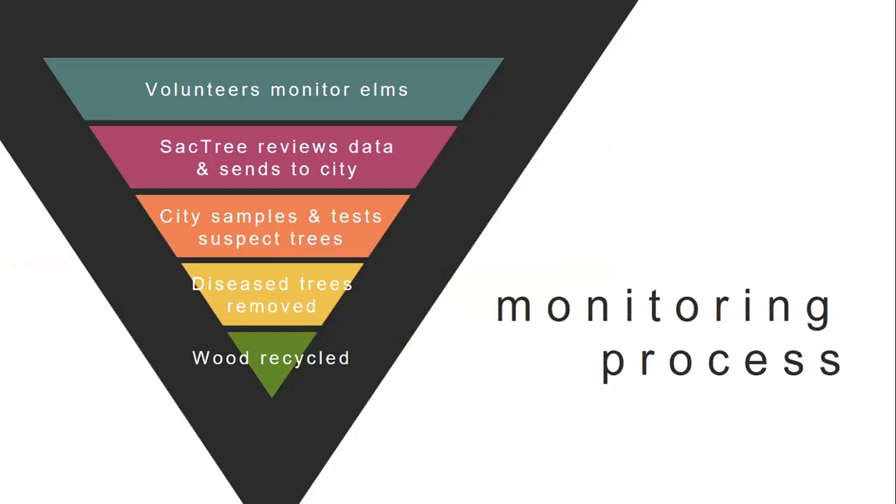So we've done a history, we've talked about why elms are the best, and now before we get into the science, I just want to briefly explain the STEP process as a whole. You take this training, become elm experts, and take all your newfound knowledge out into the streets of Sacramento to safely monitor our elms following social distancing guidelines. You'll use our mobile app to report trees you believe are showing symptoms of Dutch elm disease. We'll review those reports and photos, report symptomatic-looking trees to the city, who will inspect them and take samples if necessary to confirm. If a tree is confirmed infected, it will be removed by the city.